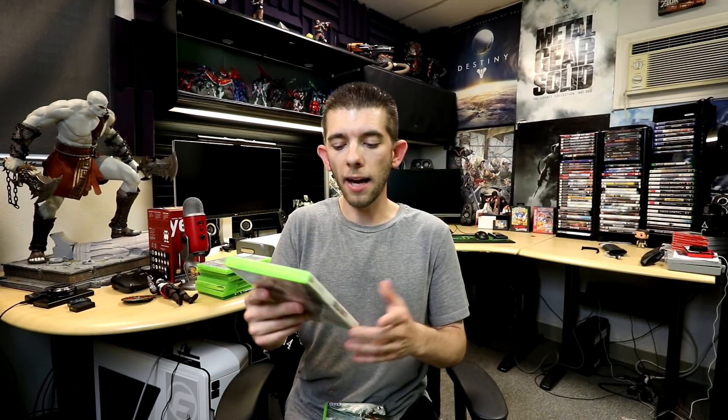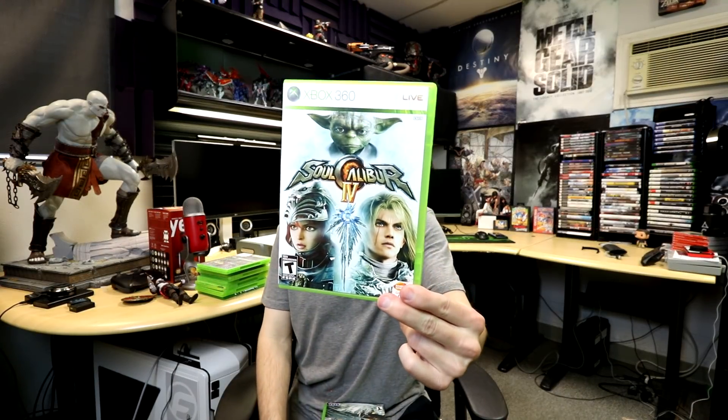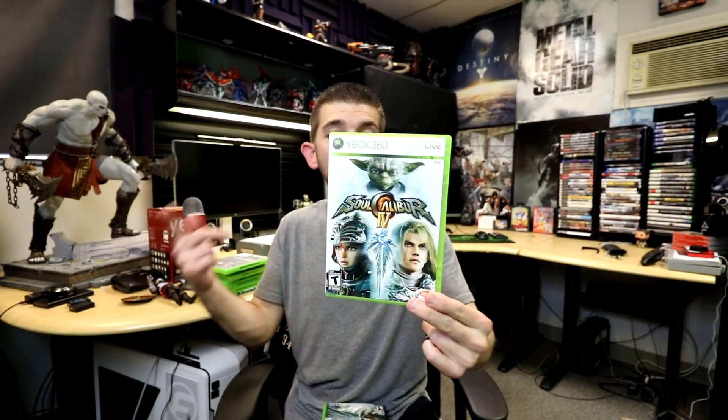And next up is Soul Calibur — as you guys know, there's also another Soul Calibur game on the way. I don't know my Roman numerals, so whatever number this one is. On Xbox you had Yoda as a character, and on PlayStation I believe you had Darth Vader. So back when these games came out, depending on which console you had, you sometimes got an extra exclusive character.